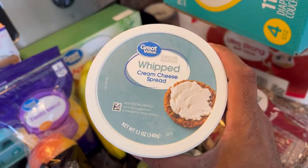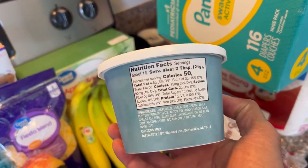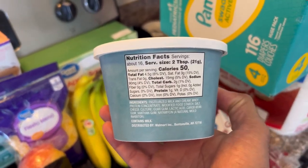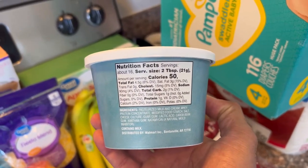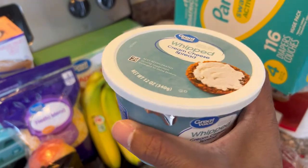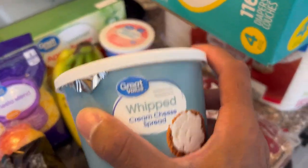We got our whipped cream cheese spread. This is amazing for the mornings on a little bit of toast. We're working with 4.5 fat, two carbs, and one protein. So this on some toast or a bagel is really good. Jalen loves this.